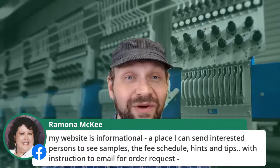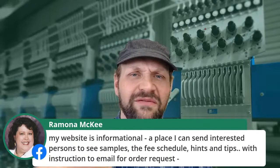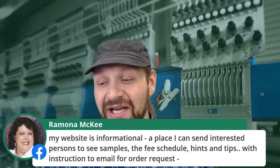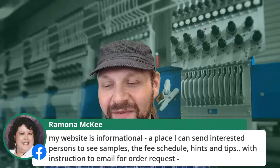Ramona has what I like to call a brochure site — informational, with contact information, but no live ordering. When I talk about e-commerce, we're really talking about sales online — but it's totally fine for a website to not be an e-commerce site. Ramona says her website is informational: a place you can send interested persons to see samples, the fee schedule, hints and tips, with an instruction email for an order request. Totally fine. I'd have a form so they could fill it out online — that's always nice.